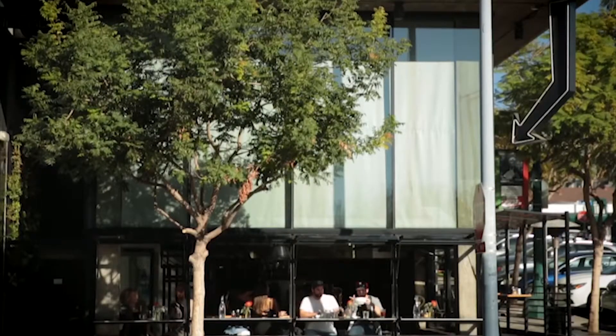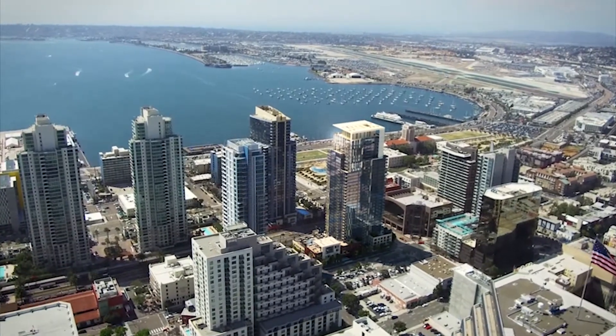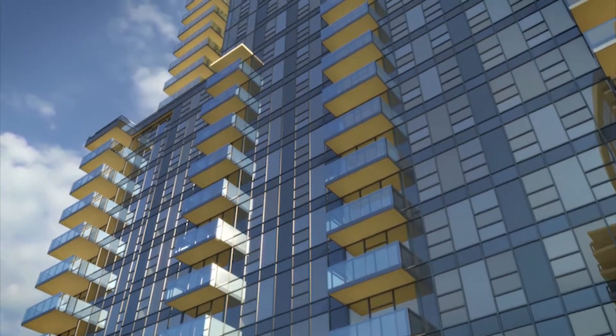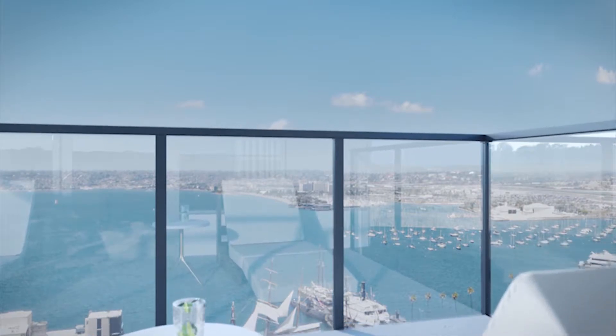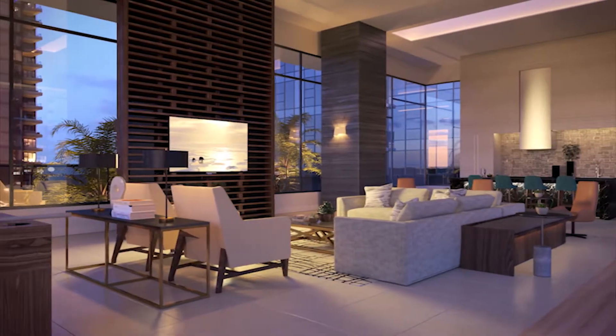What I like most about Savina right now is that Bosa just decided to do some serious upgrades to the penthouse residences. Savina has 36 stories and the penthouse levels are the top two floors — 35 and 36 — each with four residences per floor, and they're all single level, which is great.